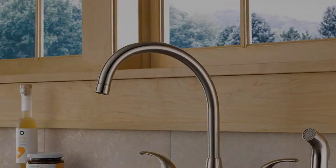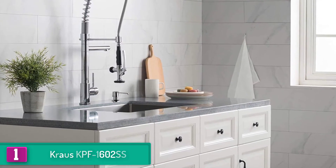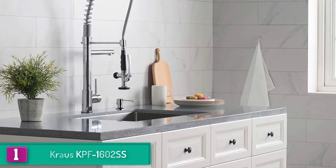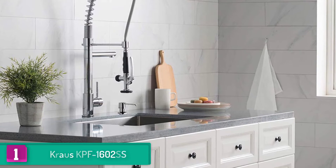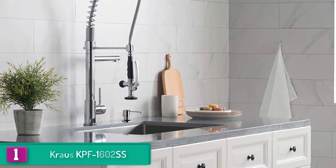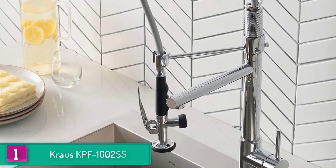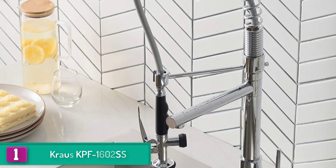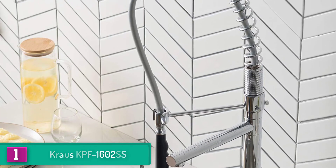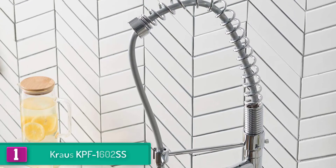Finally, at number 1 we have the Kraus KPF-1602 SS. When considering aesthetical value, Kraus stands out. This unique faucet comes with a fantastic commercial design that will assure your kitchen space the most modern appeal. Kraus is well built with solid construction; the model is made using lead-free brass and comes with high quality parts that give a lasting performance.